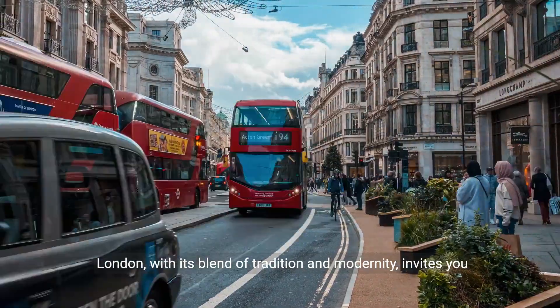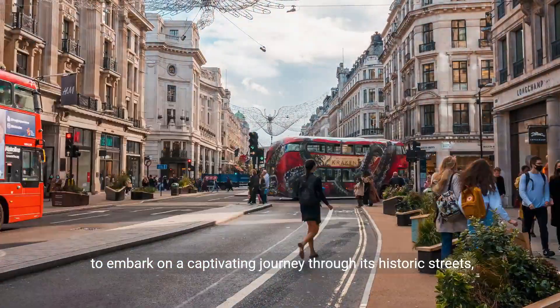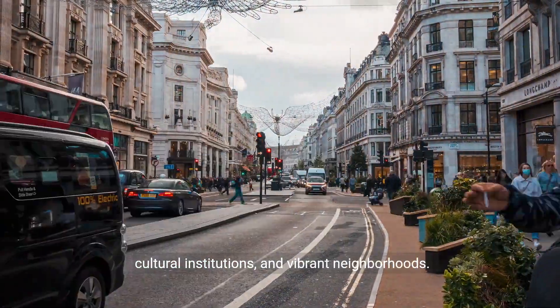London, with its blend of tradition and modernity, invites you to embark on a captivating journey through its historic streets, cultural institutions, and vibrant neighborhoods.